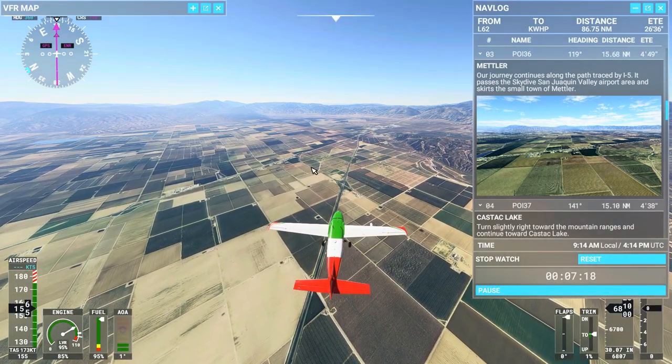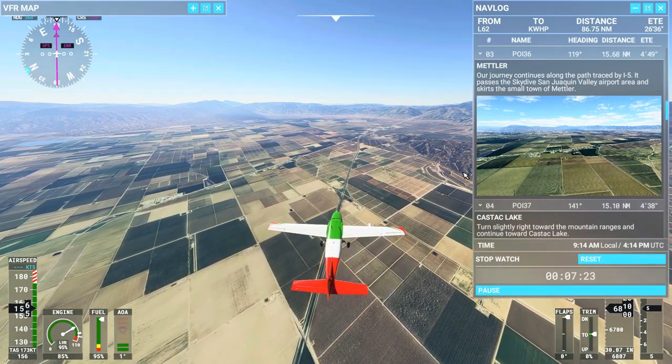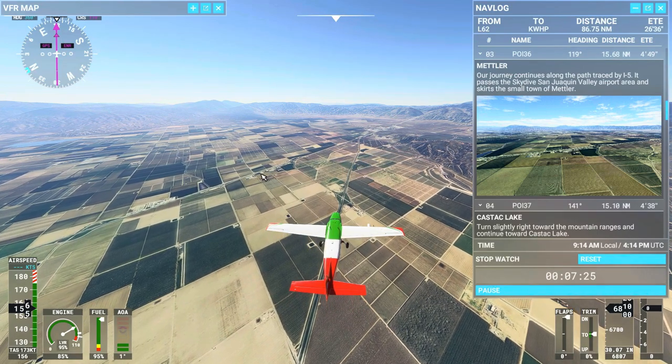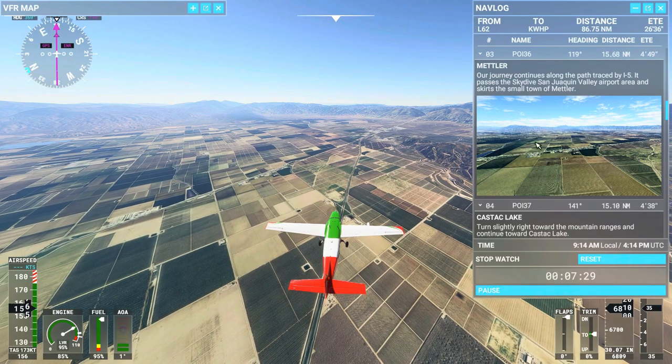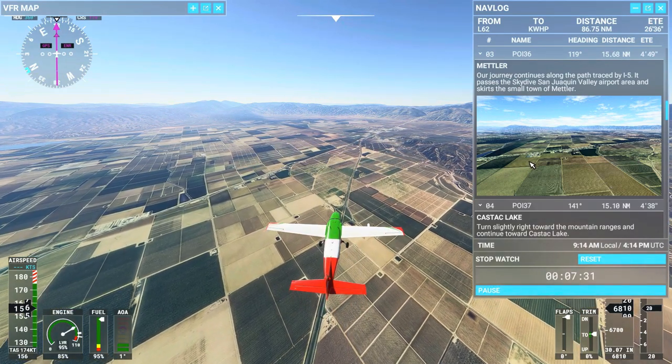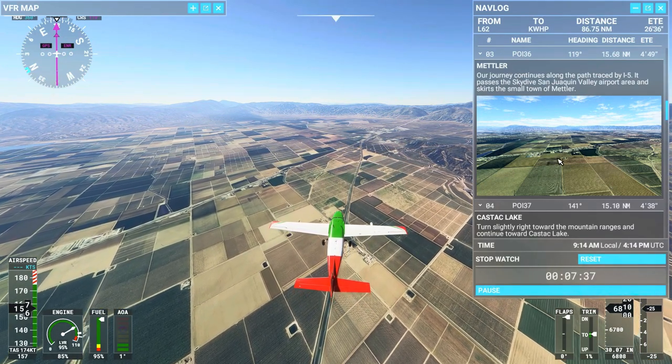So here is the town of Mettler. You can see this green patch right here, and here are the buildings along the road. Just a small little town right here, and that's it on the image. She should be coming up narrating here pretty quick, I believe.